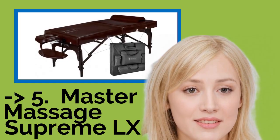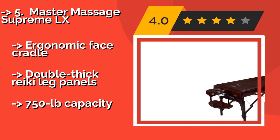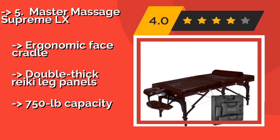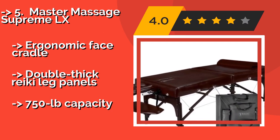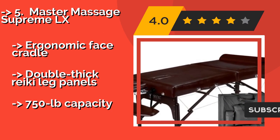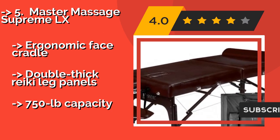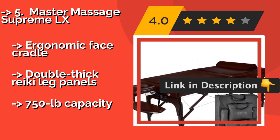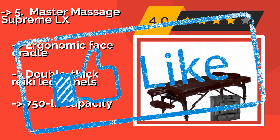The fifth pick is the Master Massage Supreme LX. In addition to sporting an exceptionally elegant look, the Master Massage Supreme LX, approximately $309, has a design feature that makes it highly versatile for a portable model: a Shiatsu cable release, which enables it to be used either flat on the floor or in an elevated position. It features an ergonomic face cradle and double-thick Reiki leg panels, with a 750-pound capacity.